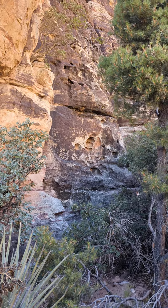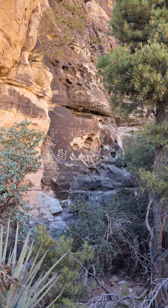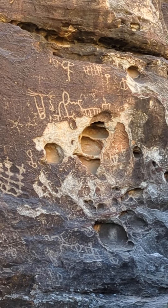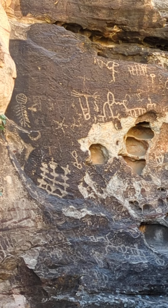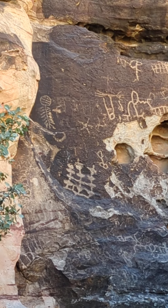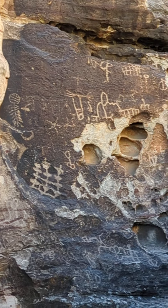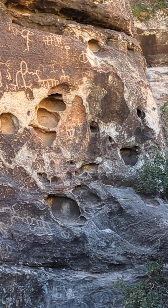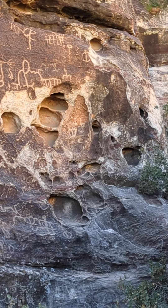All right, so we know that these white cliffs that we've been looking at were actually once an ancient city. And here's the petroglyphs. They are fantastic, beautiful, mysterious, and definitely have been eroded as well.